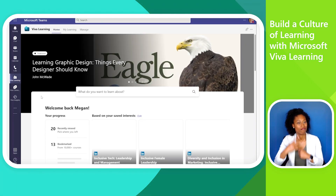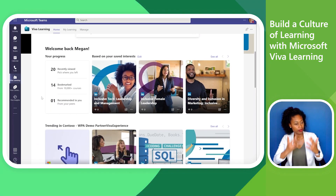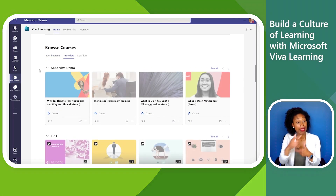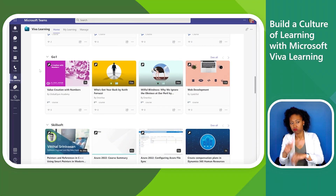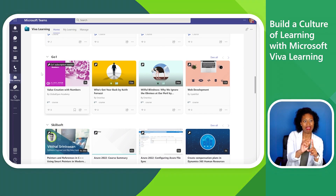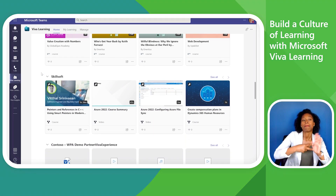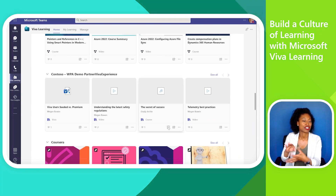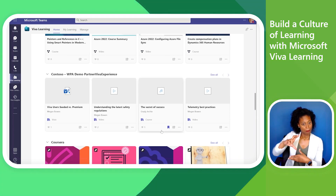Back on the Home tab, Megan scrolls down to see trending content in the org, and can browse other categories by interest, provider, and duration. A key icon indicates a subscription is required in order to consume that content. She also sees custom content from her organization's connected SharePoint library and bookmarks a course that looks interesting.